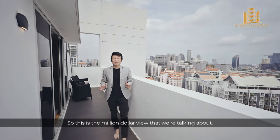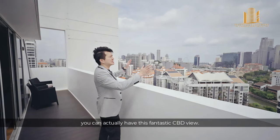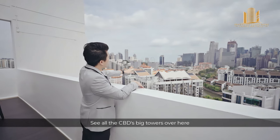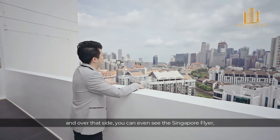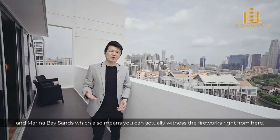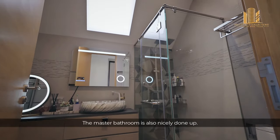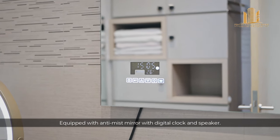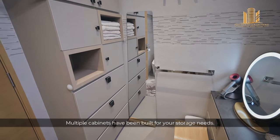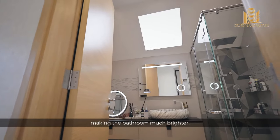The main highlight of this master bedroom is the million-dollar view you get to see every morning. Right from the balcony, you have a fantastic CBD view — all the big towers, the Singapore Flyer, and Marina Bay Sands — which also means you can witness the fireworks right from here. The master bathroom is also nicely done up, equipped with an anti-mist mirror with digital clock and speaker, multiple built-in cabinets for storage, and a skylight that brings in natural lighting to make the bathroom much brighter.